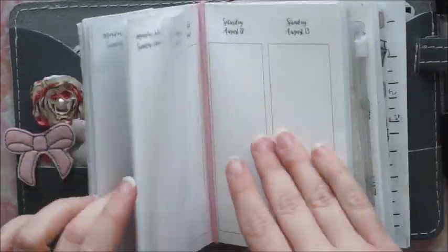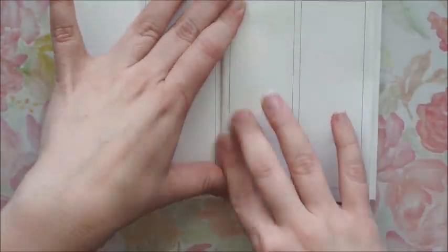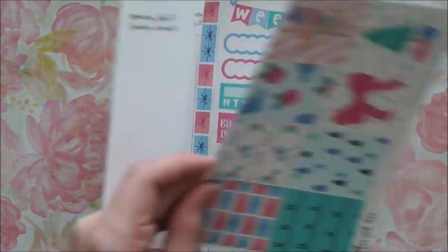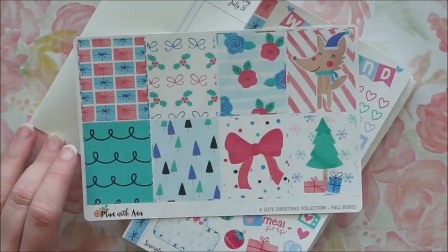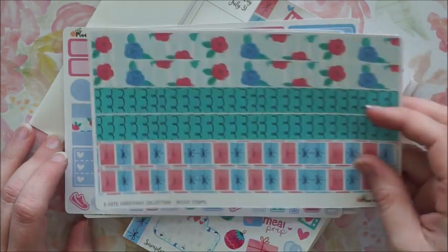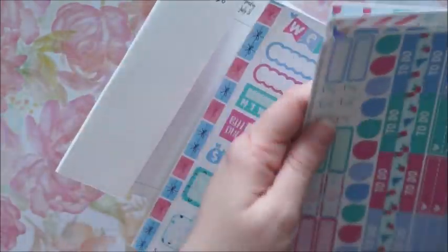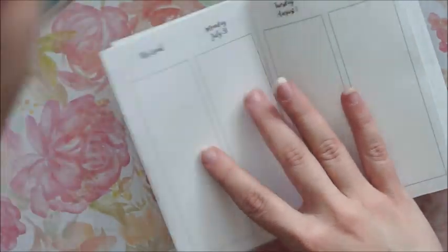Hey everyone, I'm back with another Plan With Me video for you guys in my Annie Plants printables week on four-page vertical. I'm gonna be using this week's Sampler Saturday that's part of the Christmas in July sale that's happening today and tomorrow. I'm gonna leave links down below for their Facebook group.